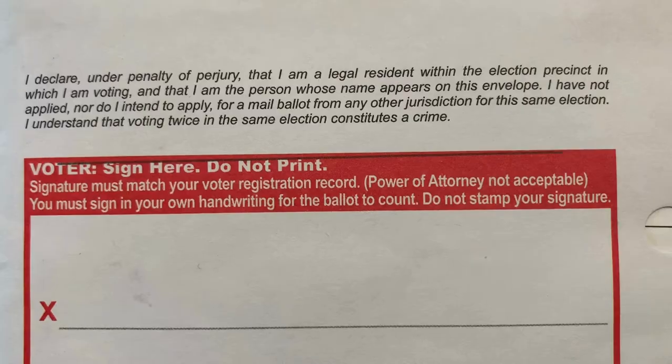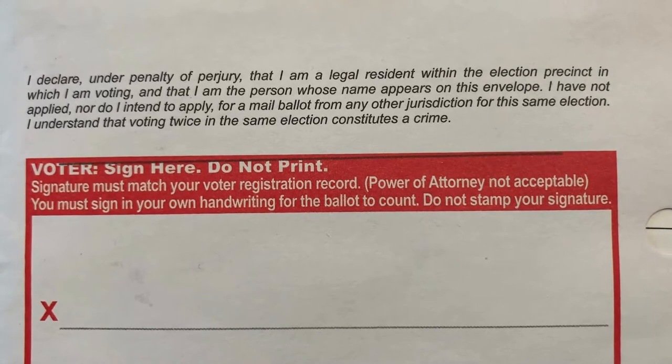But before you return your ballot, make sure it's in the return envelope. And don't forget to sign it with your name and date.